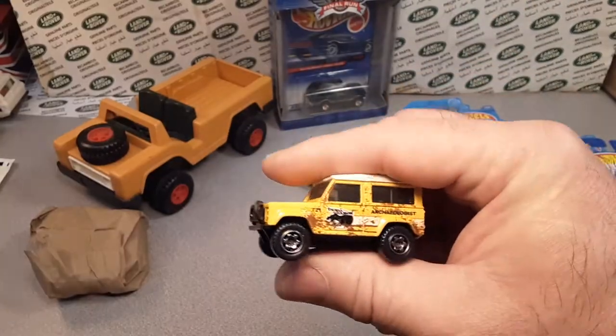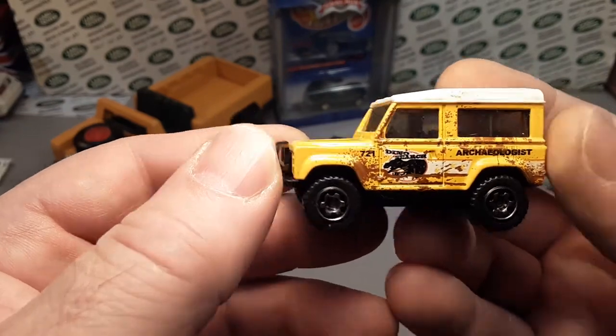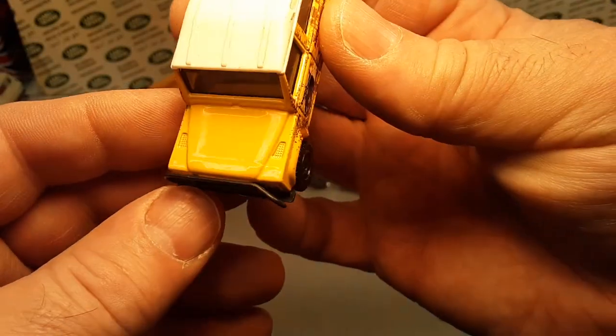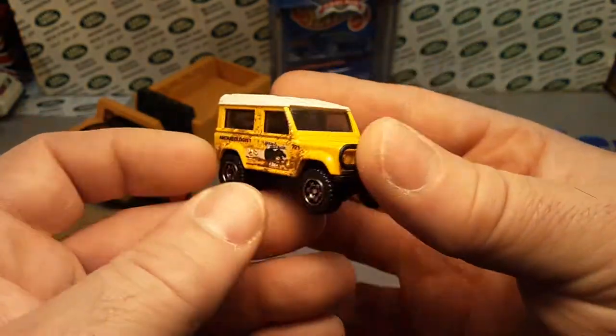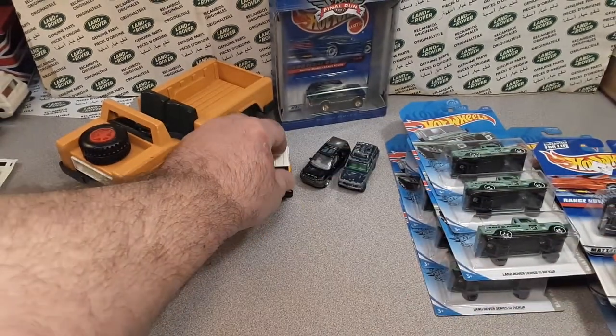Oh yeah, here's an old classic. Archaeologist. Not bad — little bent on the bull bar, but pretty decent shape. Wheels are straight. Awesome.